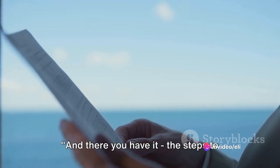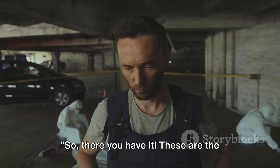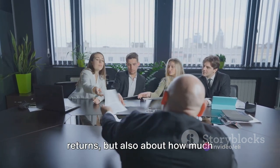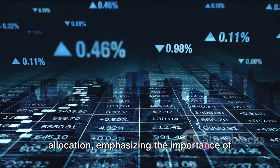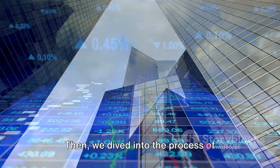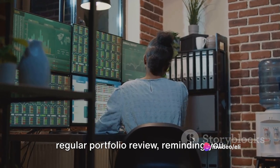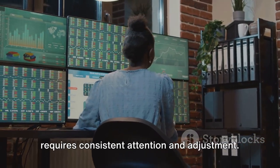And there you have it — the steps to building a bulletproof portfolio. Remember, investing is a journey, not a destination. We navigated the path of understanding your risk tolerance, recognizing that it's not just about the potential for high returns, but also about how much uncertainty you can comfortably handle. We explored asset allocation, emphasizing the importance of diversifying across different asset classes to mitigate risk. Then we dived into selecting investments, underlining the need for careful research and consideration. And finally, we stressed the need for regular portfolio review — reminding you that a successful portfolio is not a set-it-and-forget-it endeavor, but requires consistent attention and adjustment.